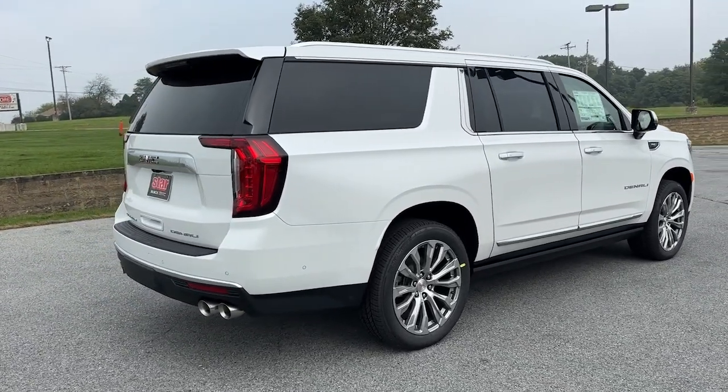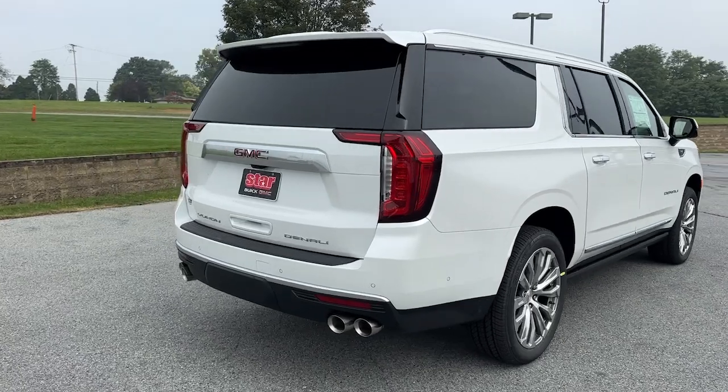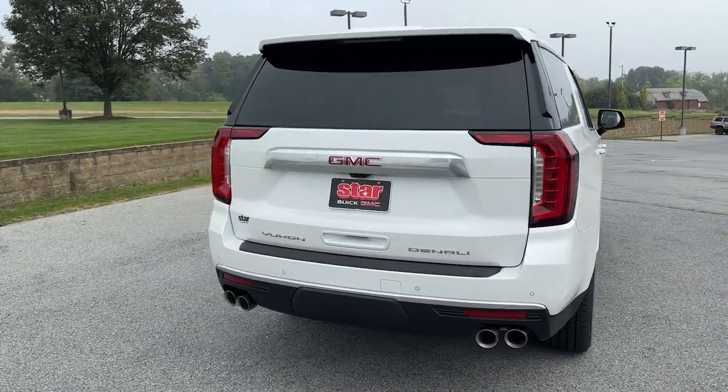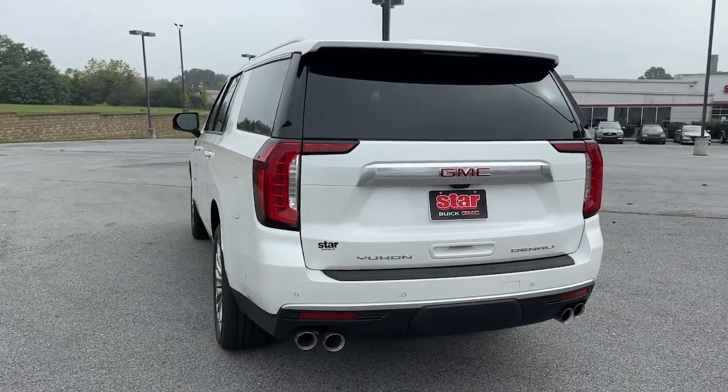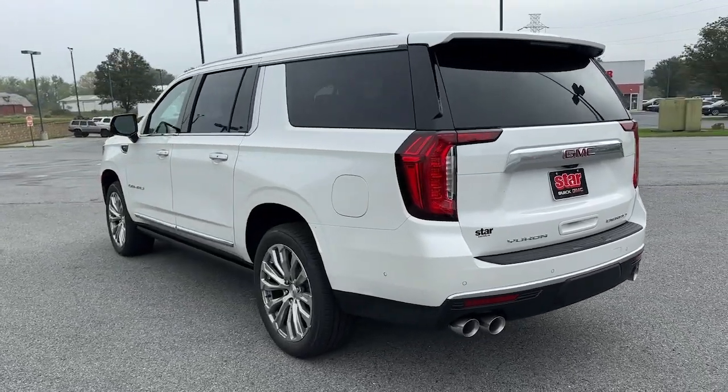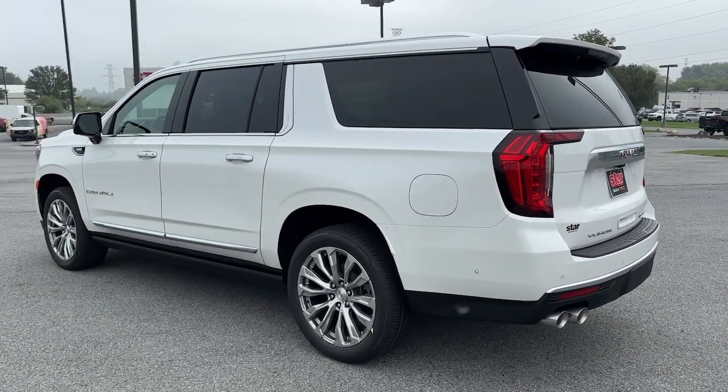Heated steering wheel, Apple CarPlay and/or Android Auto, heated and/or cooled front seats, head-up display, wireless charging station, panoramic roof, heated driver's seat, navigation system, hands-free liftgate, and keyless entry.